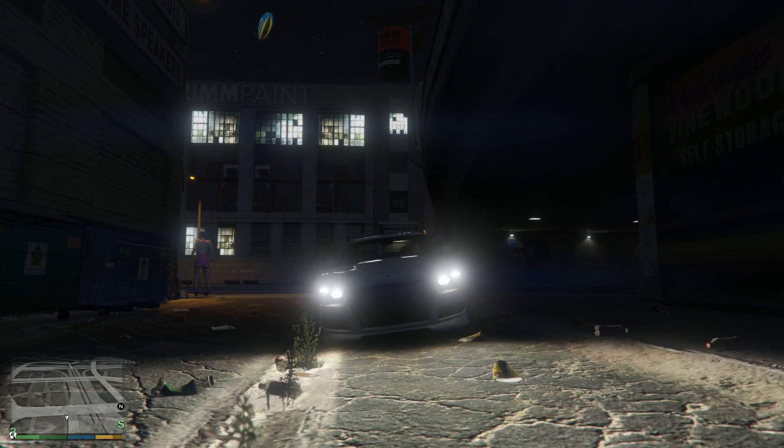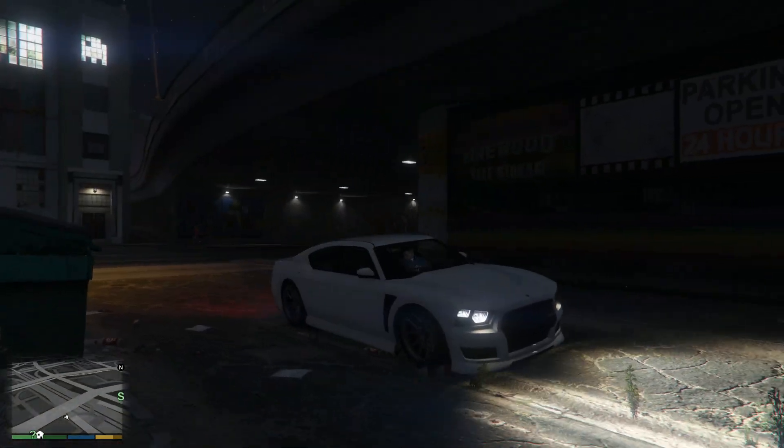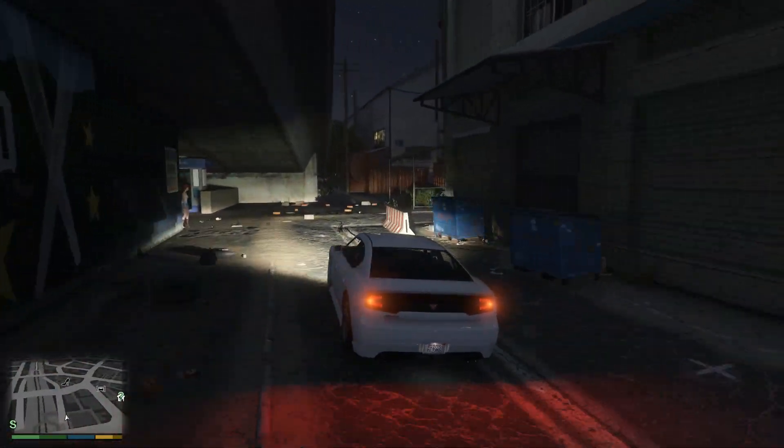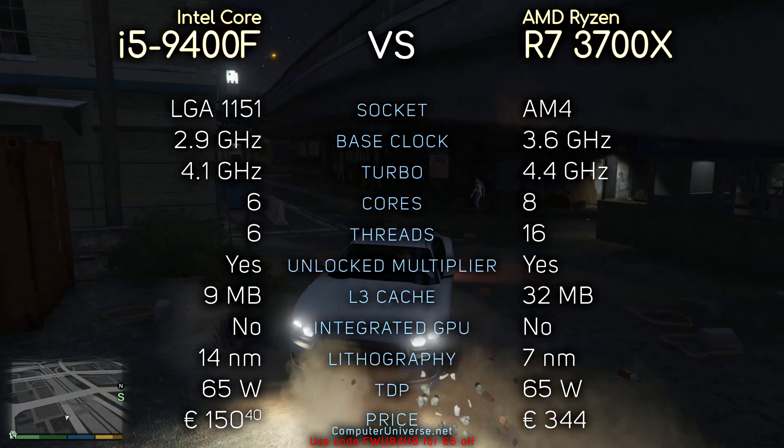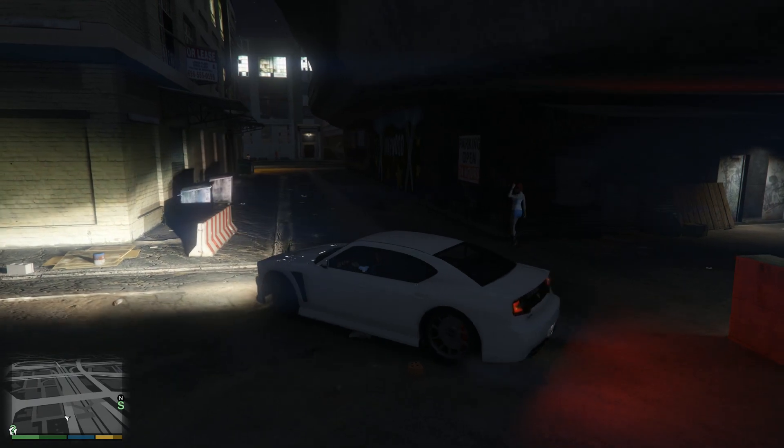Hey, what's up guys. So today we're gonna compare the i5-9400F with the Ryzen 7 3700X. Here you can see their specifications if you're interested, and without further ado, let's see the benchmarks.